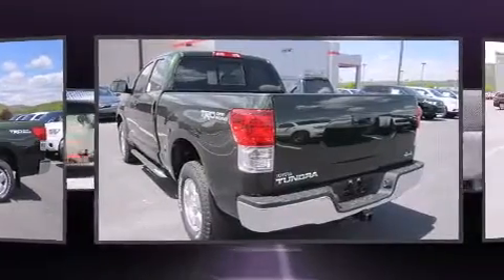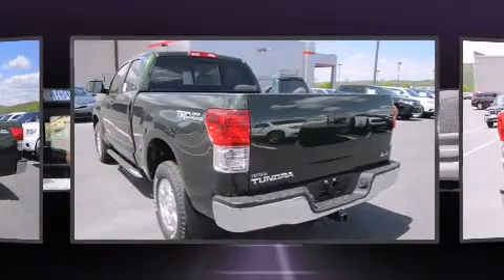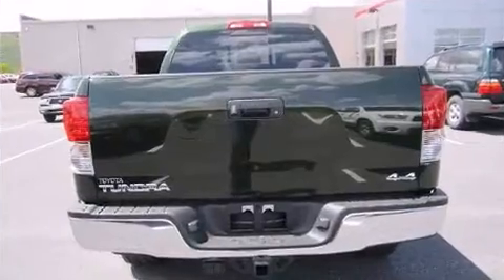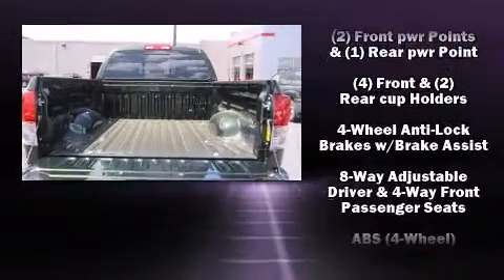Toyota prioritized fit and finish as evidenced by one-touch window functionality, a tachometer, a rear step bumper, skid plates, remote keyless entry, and air conditioning.